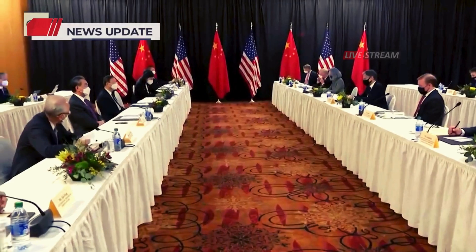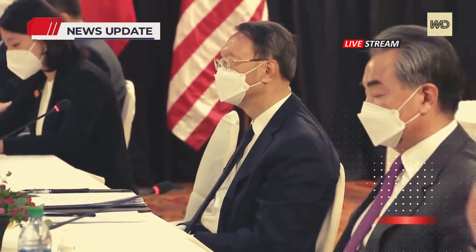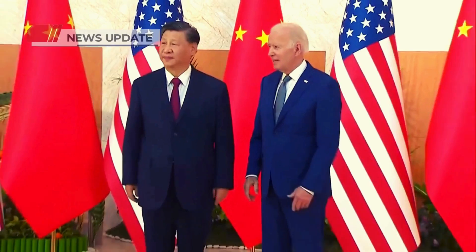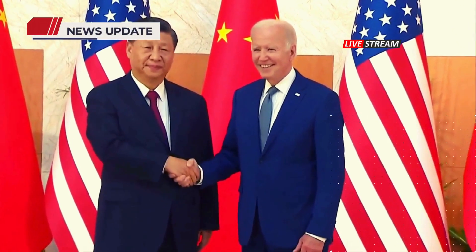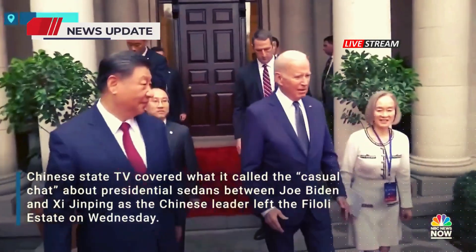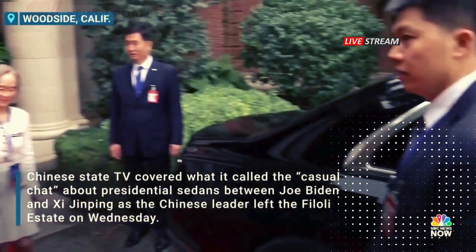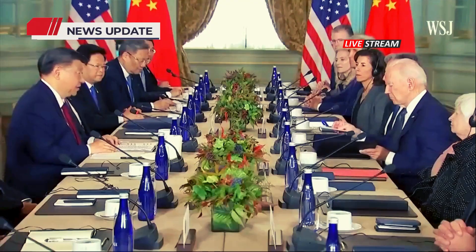The broader implications of this technological race extend beyond transportation. The geopolitical landscape is intricately tied to technological supremacy, with each advancement influencing international relations and economic dynamics. China's proactive approach to fostering innovation in the low-altitude economy highlights its commitment to becoming a leader in this emerging field. As the U.S. observes these developments, there is a growing recognition of the need to adapt, with AI, automation, and advanced mobility solutions becoming increasingly relevant to policymakers.